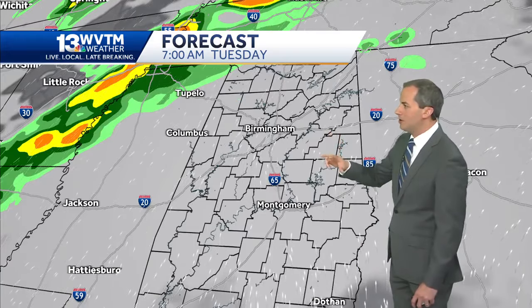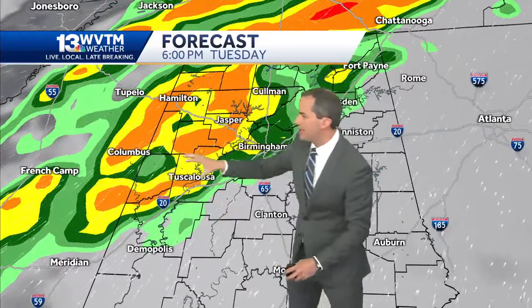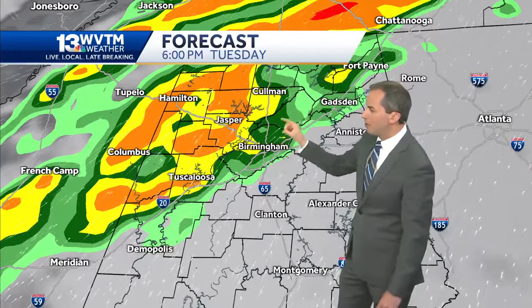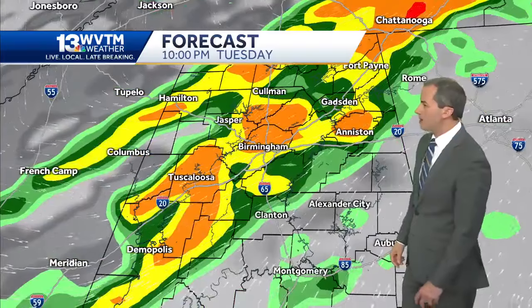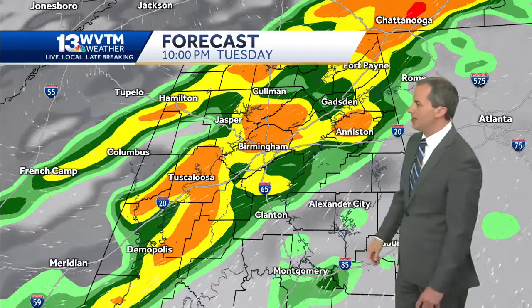Mainly we're talking later Tuesday afternoon and especially into Tuesday evening and the early parts of Tuesday night. By around six Tuesday, you can see this broken line of scattered thunderstorms moving in from the northwest. We'll watch things as a couple of these storms could become strong, maybe borderline severe. The main threats we'll be monitoring are the potential for some hail up to quarter size and strong wind gusts.